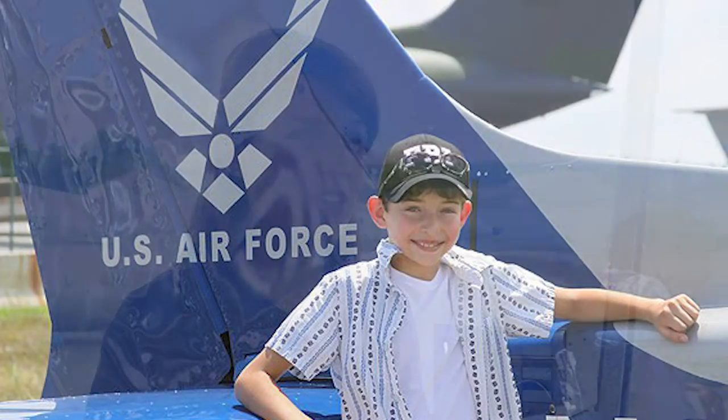My husband flies simulators all the time just to stay current with different requirements that the Air Force has. Can you mention he's a C-5 pilot? Yes, he's a C-5 pilot with the 9th Squadron, and they are always staying current with everything — knowing the different parts of the planes, the inner workings — just to make sure they're safe and the crew is safe. It's neat for the kids to get to see how that works too.